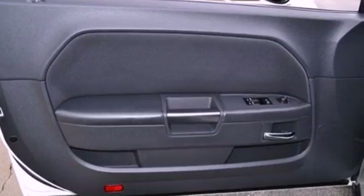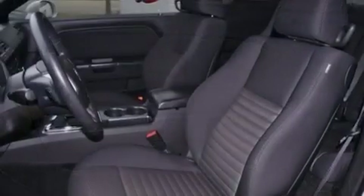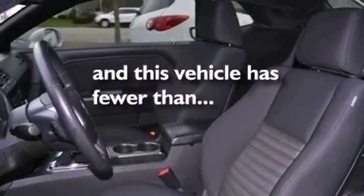Performance tires, a passenger side vanity mirror, an anti-lock braking system, a power driver's seat, and this vehicle has less than 23,000 miles.